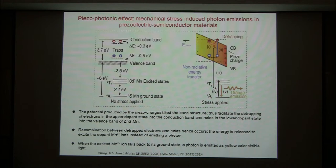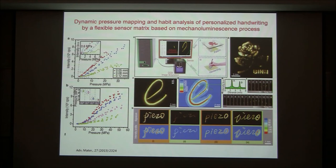So this is the mechanism we suggest for piezo-photonics. Utilizing this effect, you can record the graphics of a signature. You can also record the force or pressure used to create it. This is very unique — we can achieve high-resolution, personality-recognized signature identification utilizing this piezo-photonic effect, which has some interesting applications.